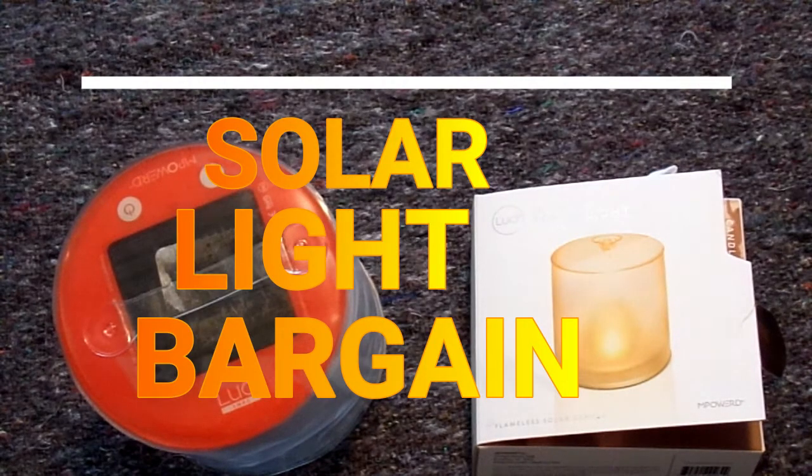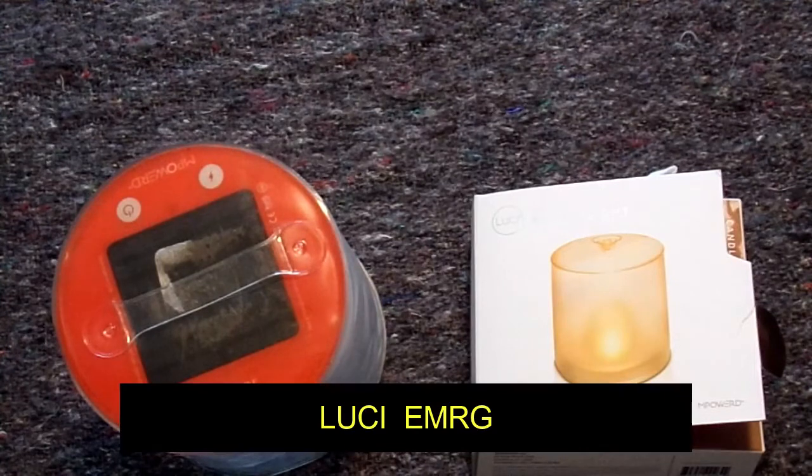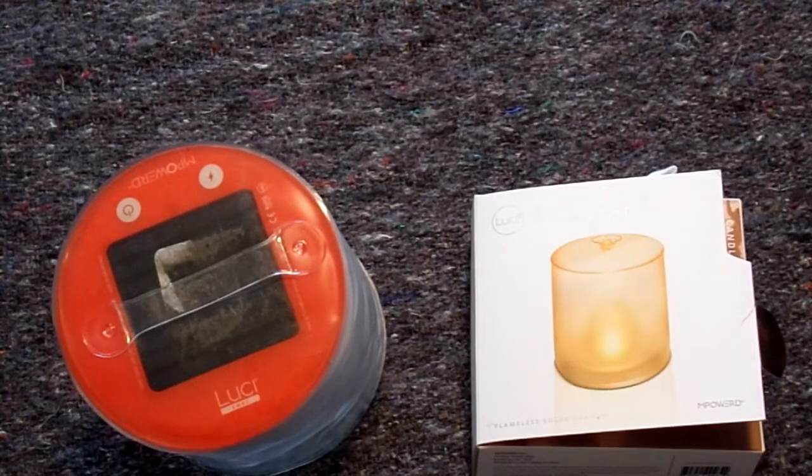Hello, everybody. This is Old Soldier. I hope everybody had a good Thanksgiving. Today we're going to talk about what I think is the best bargain in solar lights available right now. Right here in front of you on the left is the Lucy by M-Powered EMRG, and on the right is the Candle. I'm going to primarily talk about the EMRG.